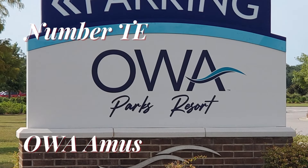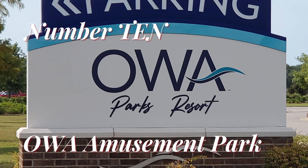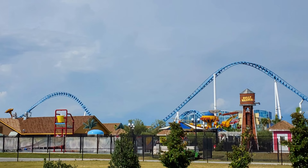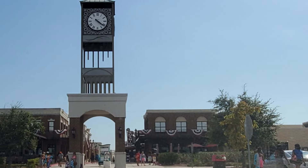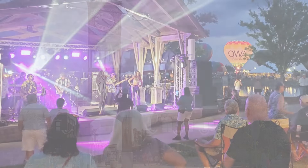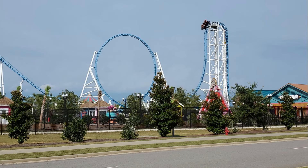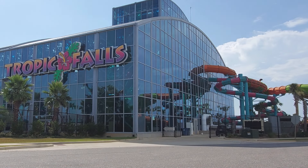Number 10. Visit Owa. This large entertainment complex has all sorts of things to do. There's an amusement park for the thrill-seekers, restaurants, shops, and even water skiing. The newly opened Tropic Falls is a huge indoor water park.